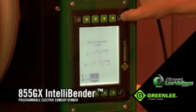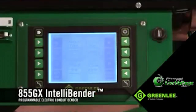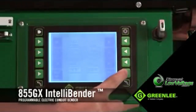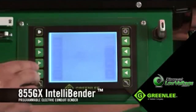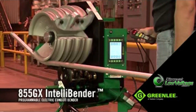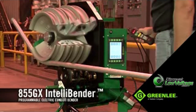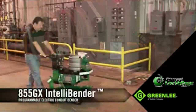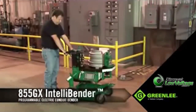A select number of bends can be saved to the unit's local memory, or an unlimited number of bends can be saved and transferred to other 855GXs via a USB drive, making this bender a critical piece of equipment when multiple crews are making identical or similar bends at other areas of the jobsite.